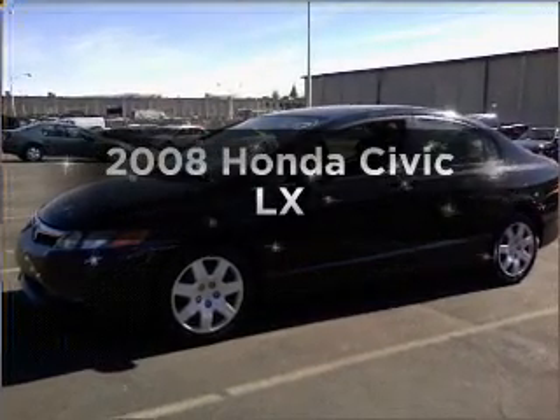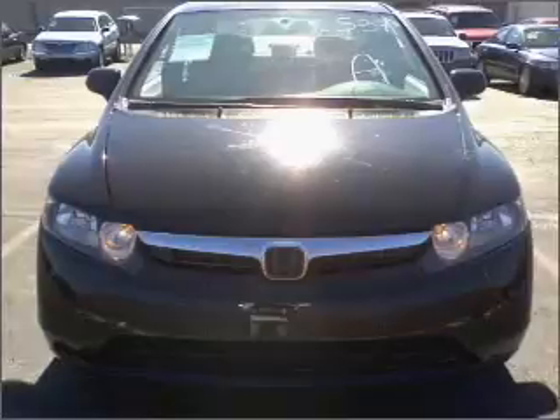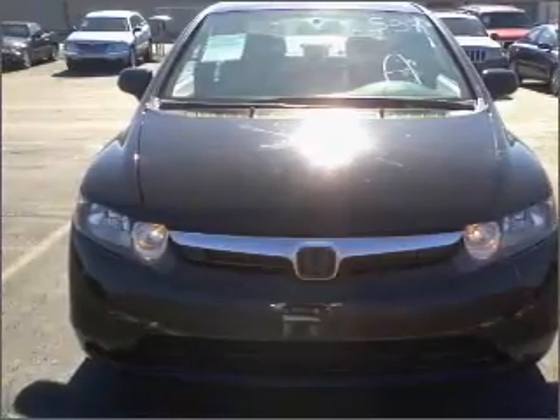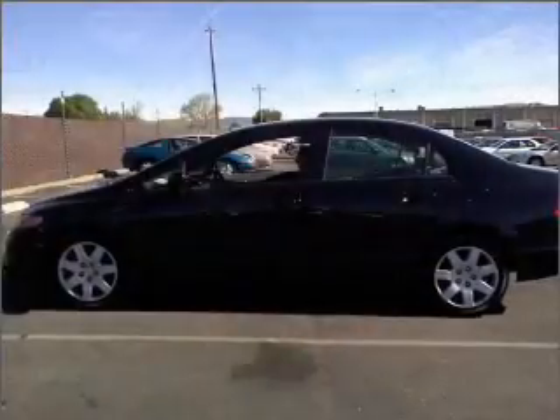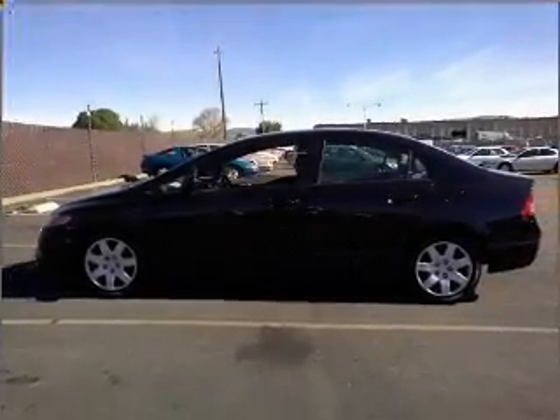Presenting the 2008 Honda Civic. If you're looking for a first-rate auto, this one could be yours today. With an efficient four-cylinder engine connected to a smooth-shifting five-speed automatic transmission, the anti-lock braking system will keep you safe on the road.